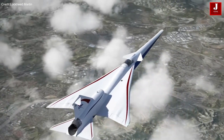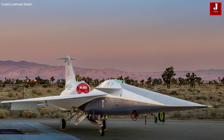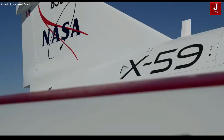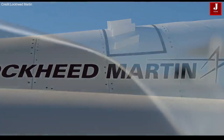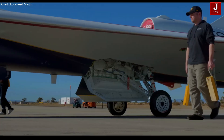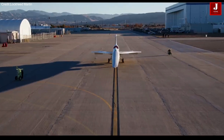Welcome back to JetLineMarvel for another thrilling aviation episode. NASA, in partnership with Lockheed Martin, has unveiled the revolutionary X-59 Quiet supersonic aircraft, a groundbreaking experimental plane poised to revolutionize air travel by collecting transformative data.